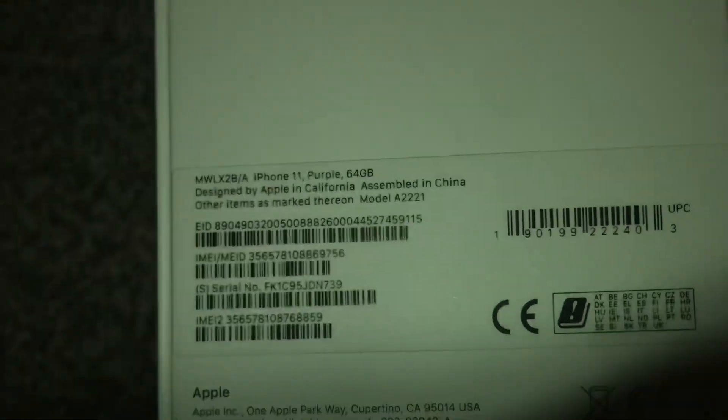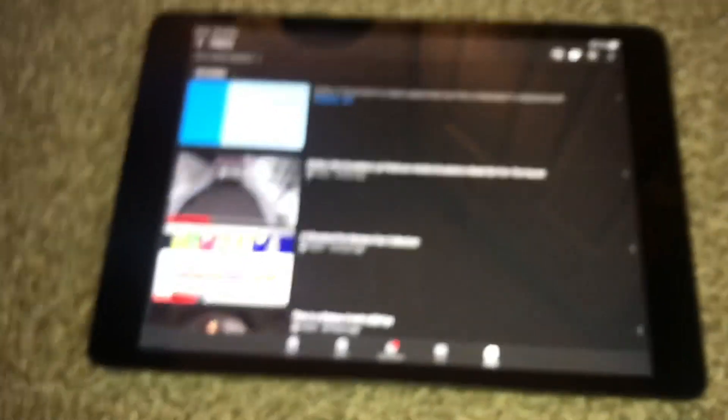I'm filming this on my iPhone 7 now because my iPad is uploading a video, as you can see. And I don't want to disturb it because if you disturb it, it really starts to struggle. I'll take one more look at this beautiful iPhone. One more look, just for you.